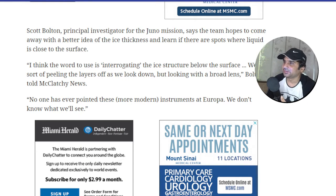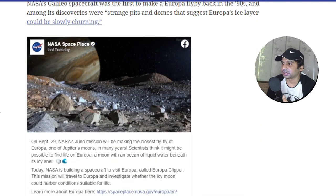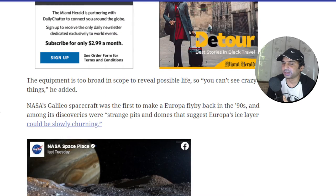Scott Bolton, principal investigator of the Juno mission, says the team hopes to come away with a better idea of the ice thickness and learn if there are spots where liquid is close to the surface. The word he uses is 'interrogating' the ice structure below the surface — peeling the layers off to find out what exactly is underneath.